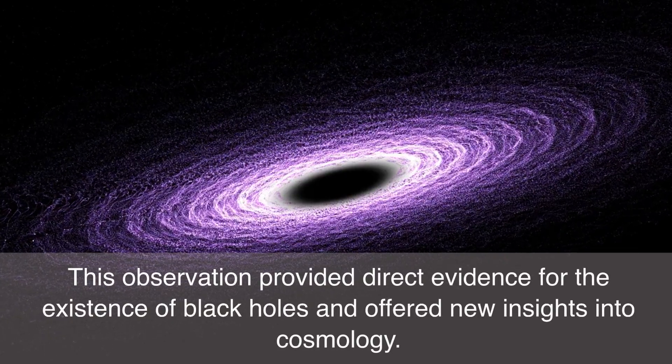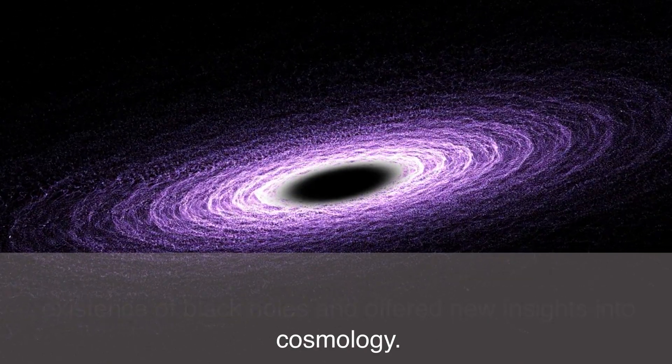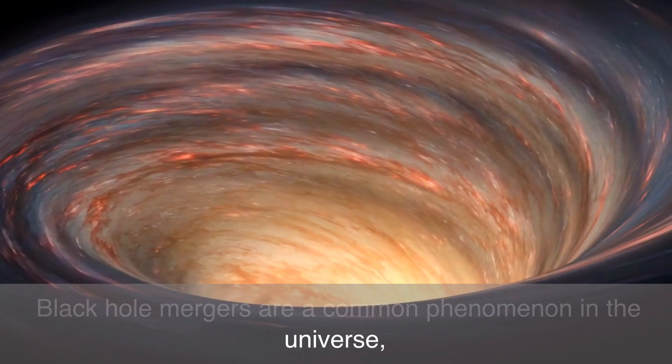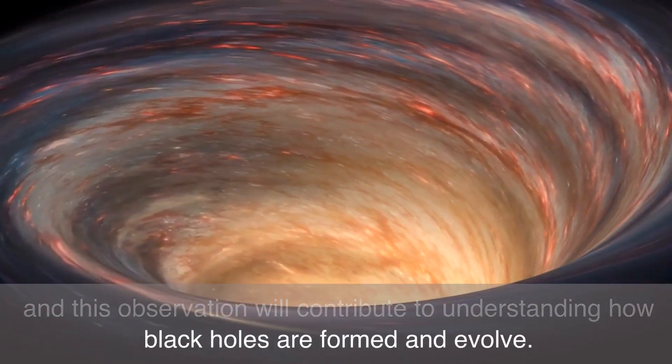Conclusion: This observation provided direct evidence for the existence of black holes and offered new insights into cosmology. Black hole mergers are a common phenomenon in the universe, and this observation will contribute to understanding how black holes are formed and evolve.